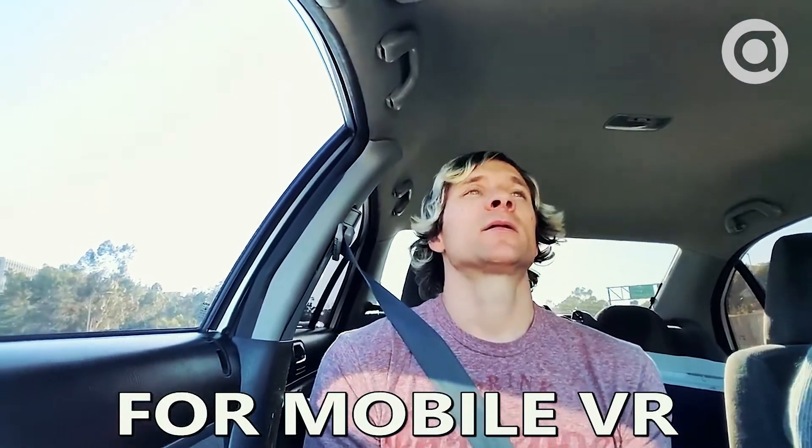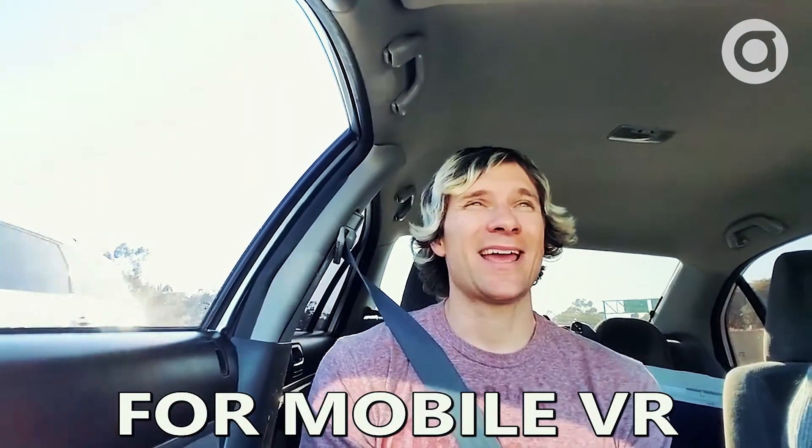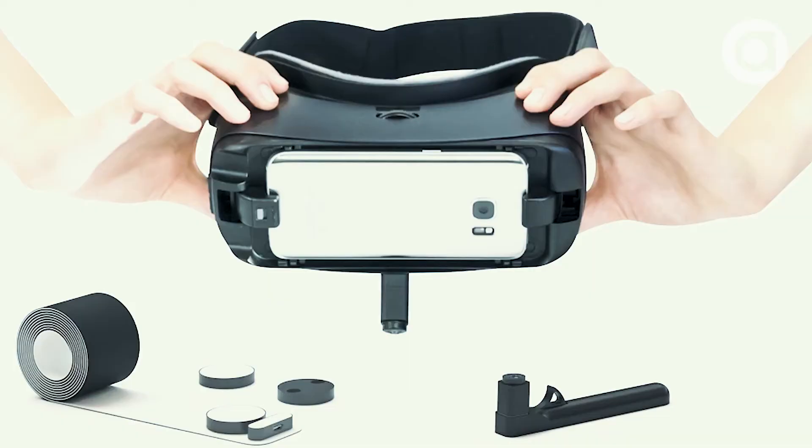I just got to try out this cool positional tracking system for the Gear VR. Their company is called Anti-Latency.